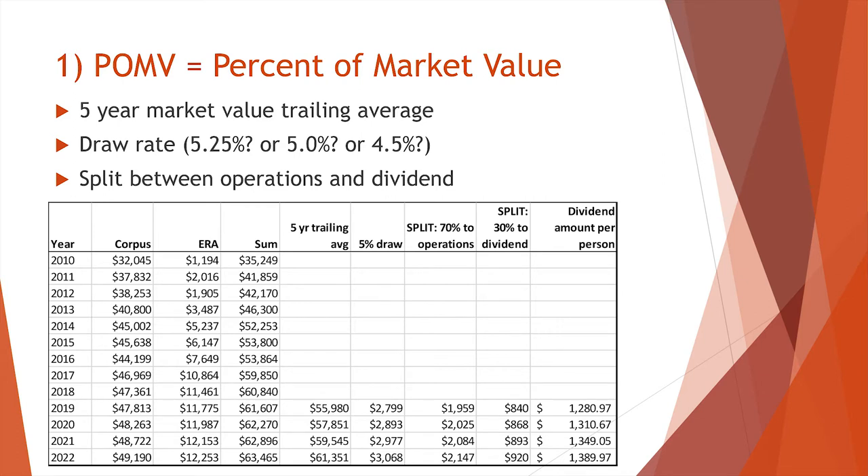It won't just be whatever the annual income is for that year, because some years you have up cycles in the market and some years you have down cycles. One of the better benefits of having a POMV is when you have years above 5% — like this year with a 12% return, a huge return — the fund can keep all of the money beyond the 5% payout. That's like inflation proofing on a turbocharged level.